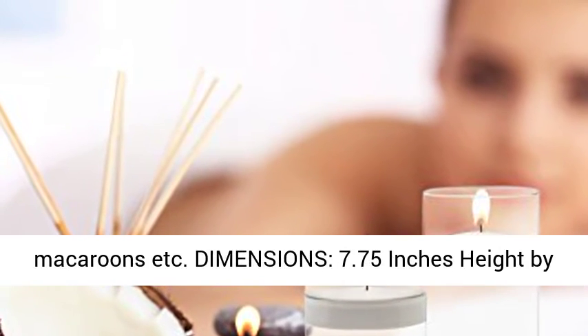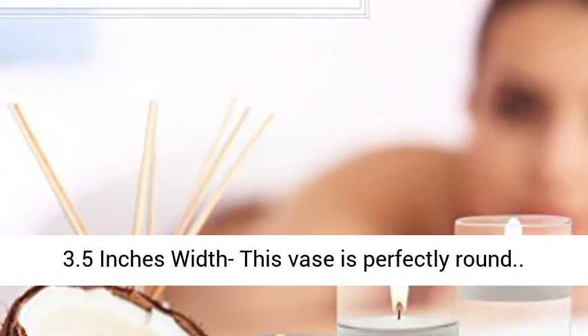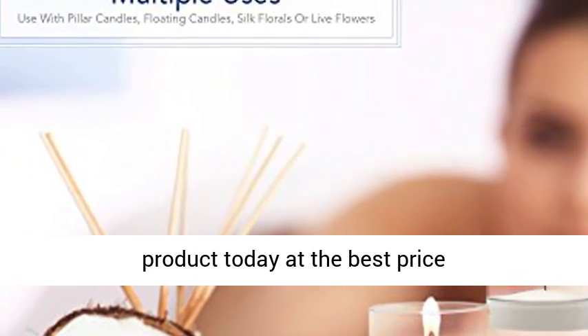Dimensions: 7.75 inches height by 3.5 inches width — this vase is perfectly round. Click the link in the description to get this product today at the best price. Thank you.